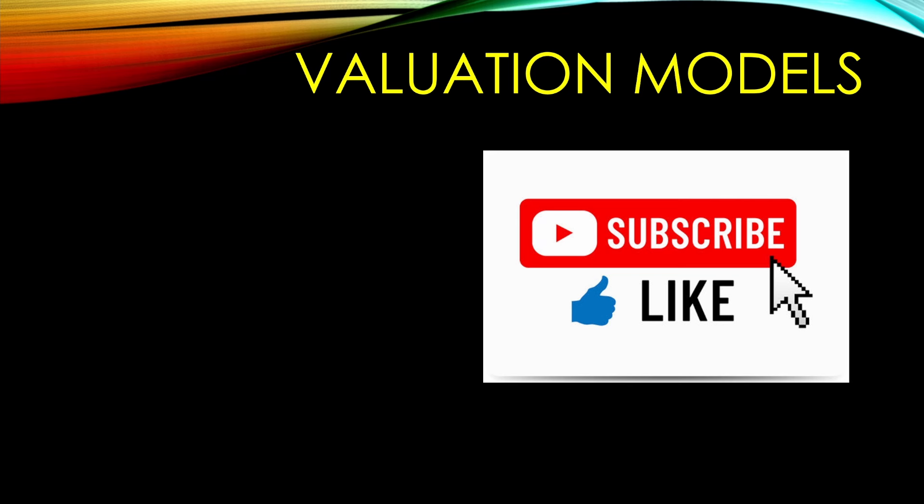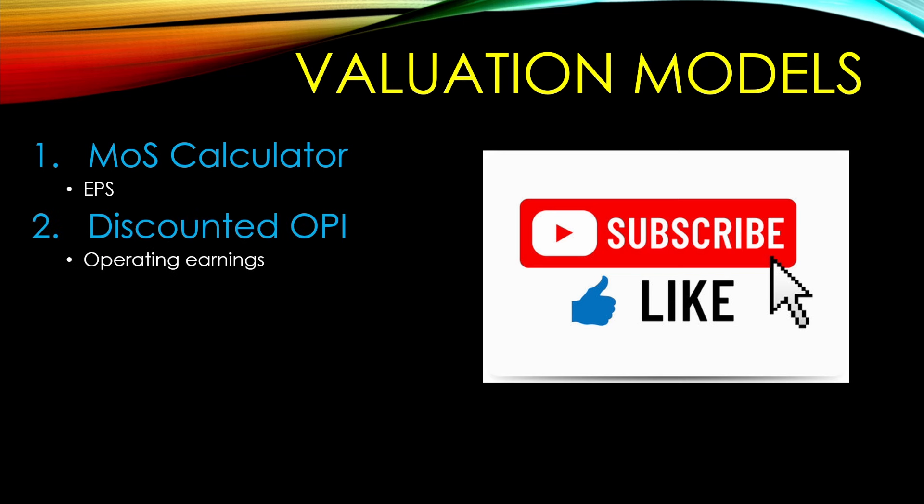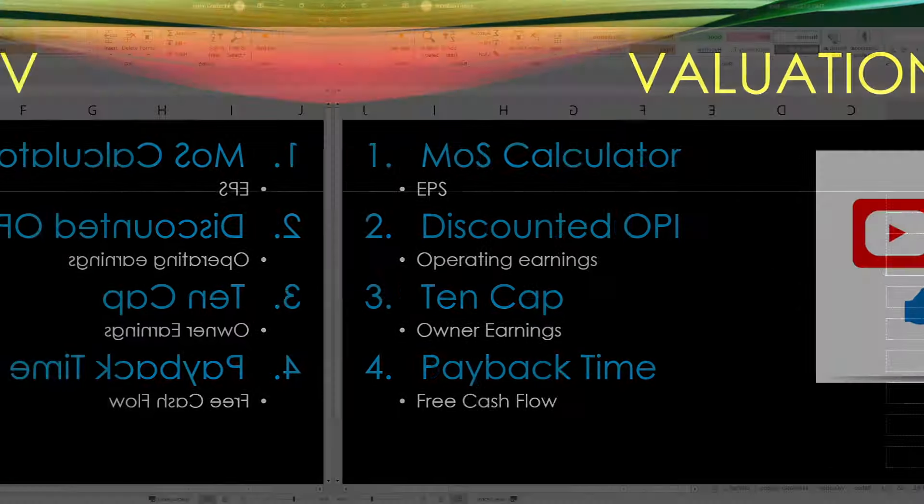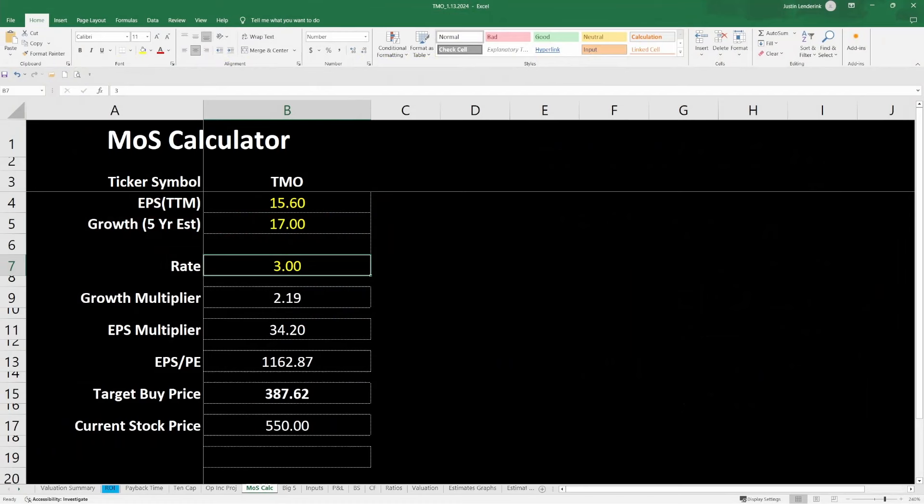Next, let's calculate an intrinsic value for Thermo Fisher using four different models. The first is my margin of safety calculator, which specifically looks at earnings per share and projects it out over the next five years. The second is my discounted operating earnings model, where I calculate what operating earnings are going to be over the next several years and discount it back to get net present value of future earnings. The third is the 10 cap, trying to calculate owner's earnings and being willing to pay 10 times that amount. The fourth and final one is the payback time method, which looks at free cash flow projected out over the next 10 years.